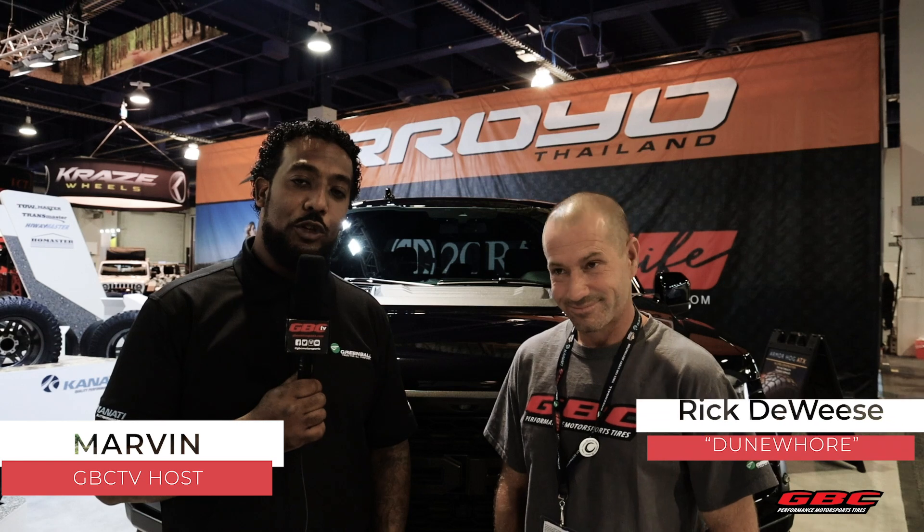How's everyone doing? We're live from SEMA 2019 in the Green Ball booth. With us is Rick Deweese, aka Dune Whore, and he's going to break down his builds currently on display: a 2019 Ford Raptor and a Can-Am build that is extremely amazing. Watch this interview and take notes.